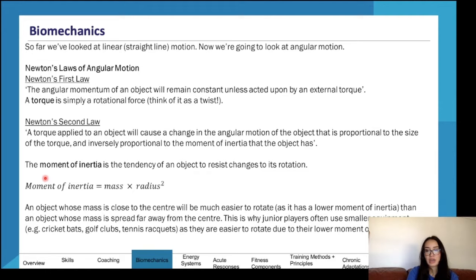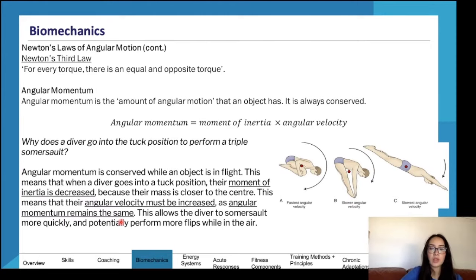An object whose mass is close to the center will be much easier to rotate because it has a lower moment of inertia than an object whose mass is spread far from the center. A small stick is easier to rotate than a big stick. This is why junior players often use smaller equipment — it has a lower moment of inertia, with mass closer to the center, making it easier to rotate. Newton's Third Law of Angular Motion: for every torque there is an equal and opposite torque.